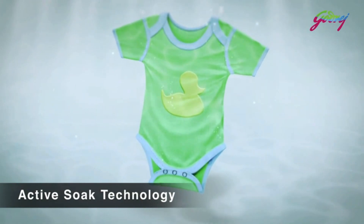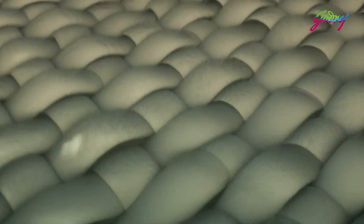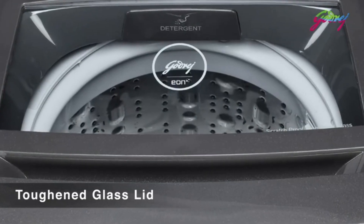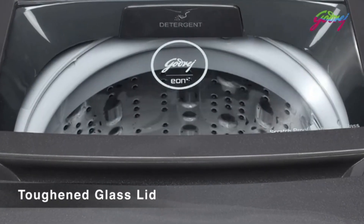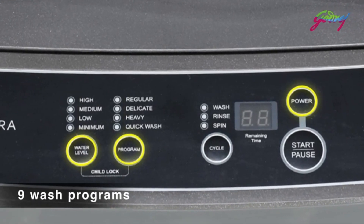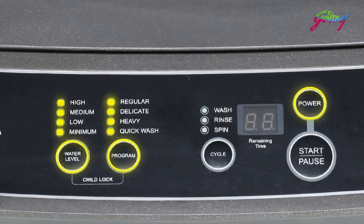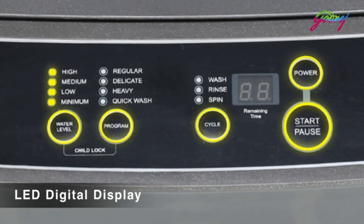Any electrical appliance with 5 stars means that it's extremely efficient and is likely to keep your electricity bills in check. Washing machines have become an essential part of our must-have household appliances. These help us in easing out our everyday laundry job, but regular usage of the appliance can cause hefty electrical bills. Thus, we suggest you go for a 5-star rated washing machine that is electricity efficient as well as functional.